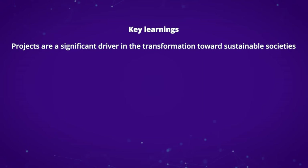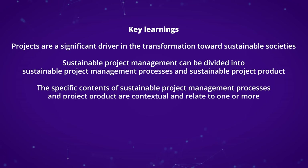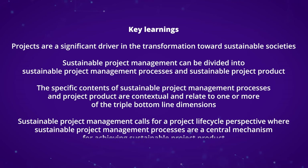To wrap up this video, here are a couple of key takeaways. First, projects are a significant driver in the transformation toward sustainable societies. Second, sustainable project management can be divided into sustainable project management processes and sustainable project product. Third, the specific contents of sustainable project management processes and project product are contextual and relate to one or more of the triple bottom line dimensions. Fourth, sustainable project management calls for a life cycle perspective, where sustainable project management processes are a central mechanism for achieving sustainable project product.